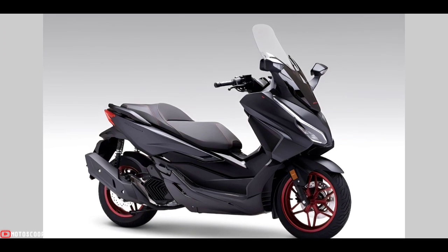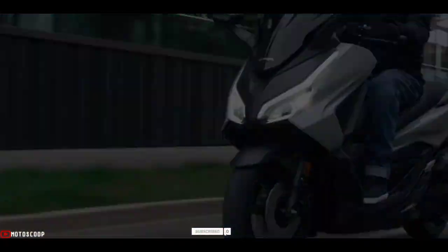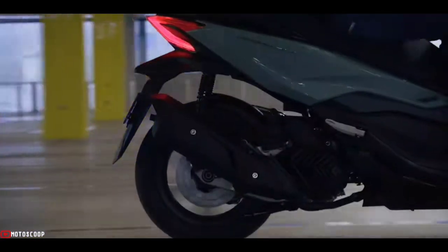The 2023 Honda Forza 125 is offered with an estimated price of $1,980 US dollars, or about 110,000 in Philippine peso. Are you planning to buy this motorcycle unit? Let me know in the comment box below. Don't forget to hit the subscribe button, and if you enjoyed this video you can leave a like and share it with your friends. Thanks for watching.